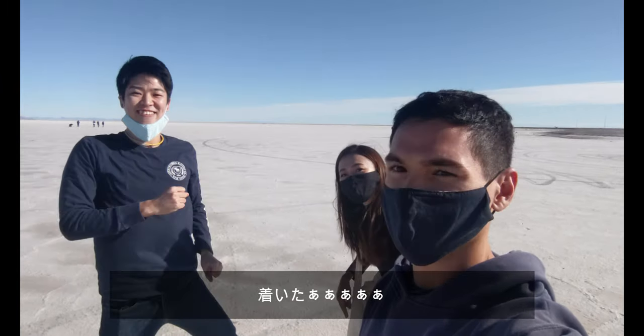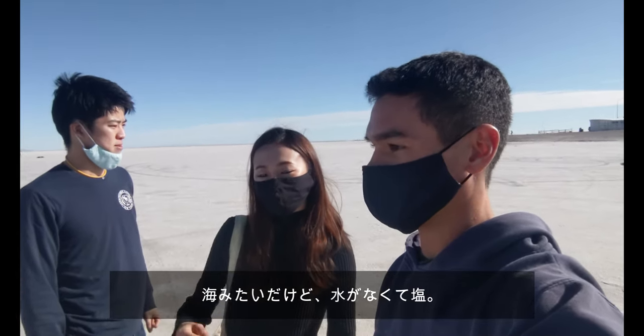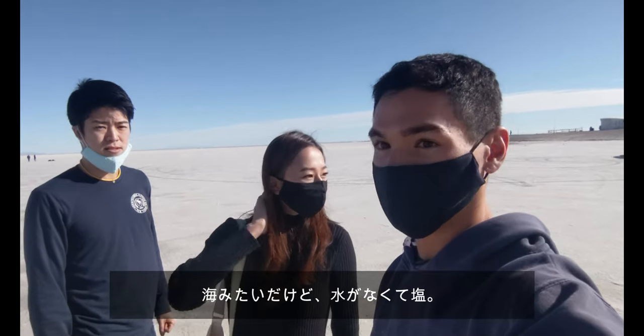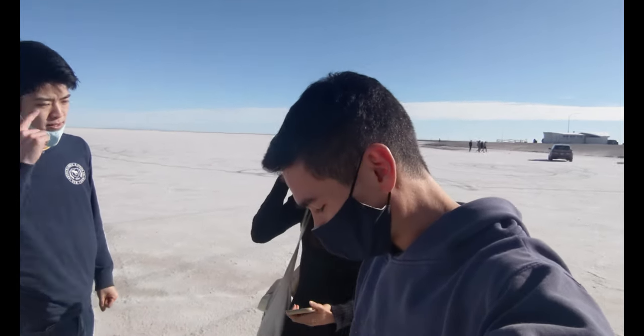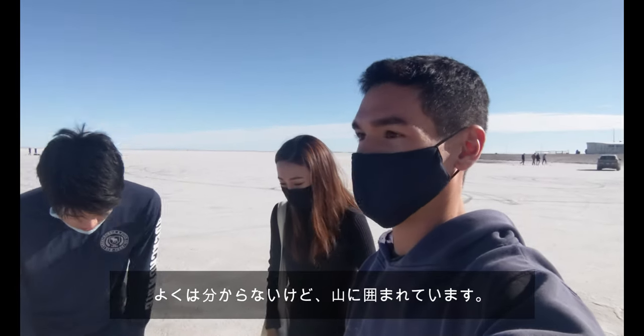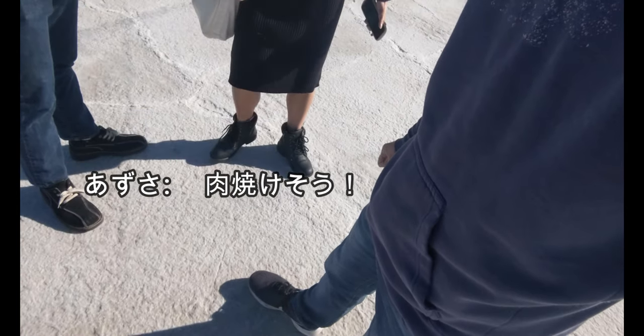So we made it to the Bonneville Salt Flats. It's like a beach — the only thing I can say is it's like a beach, but instead of water, it's salty. It feels like and looks like a beach surrounded by mountains, but it looks like you could fry meat here.